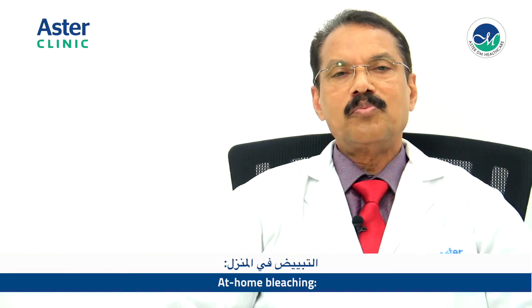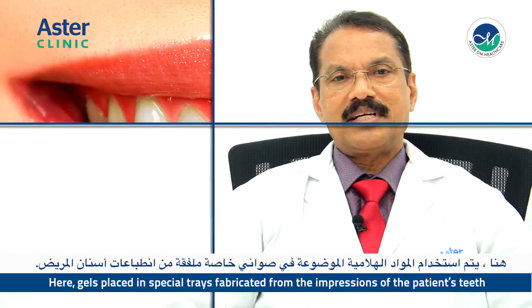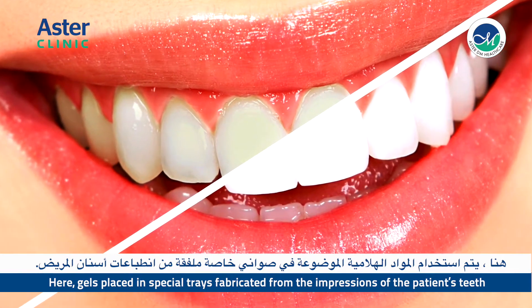The second option is at-home bleaching. Here, gels placed in special trays fabricated from impressions of the patient's teeth are used. These are worn overnight. The results are more gradual, unlike the in-office whitening.